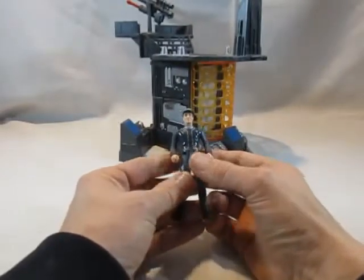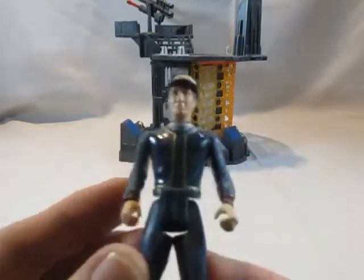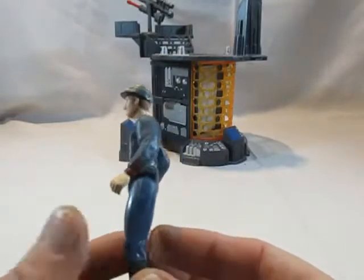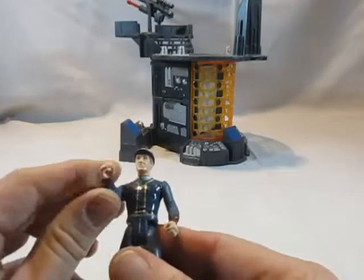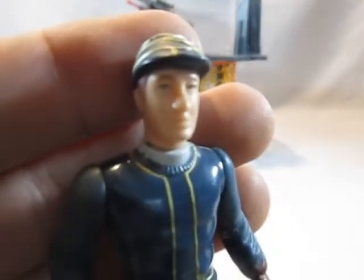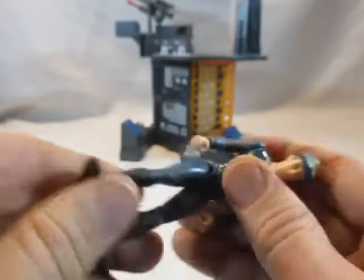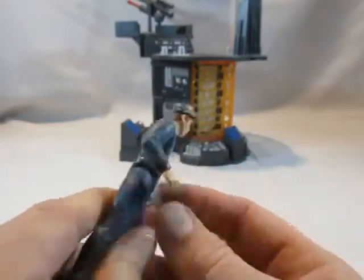Als zweites kommen wir zum Cloud City Playset. Wir haben die exklusive Figur: eine etwas seltsam anmutende Security Guard von Bespin. Es gab schon einen in der regulären Linie, der sah besser aus. Er schaut aus wie David Duchovny von Akte X. Die Bewegungen sind auf sechs Punkte beschränkt, er hat keine weiteren Waffen, aber es war eine neue Figur.